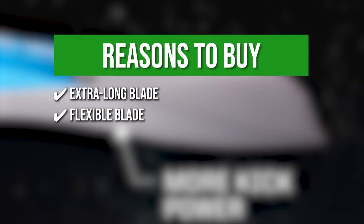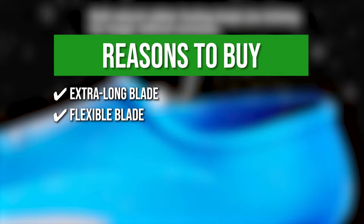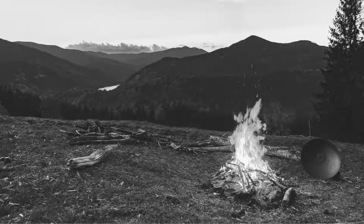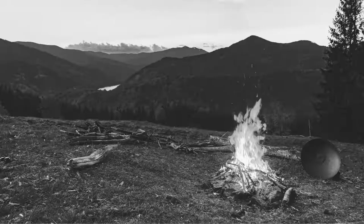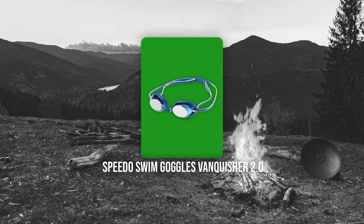Extra long blade: this ensures the power and force that you need for high speeds. Flexible blade: the tapered blade edge offers a long whip during your kick cycle which translates your kicking effort into speed. Maximum comfort: the fin's soft orthopedic foot pocket allows for a comfortable fit for long swimming sessions. The thing you should know before you buy is they don't float, so be sure not to take them off especially if you are swimming in deep waters.